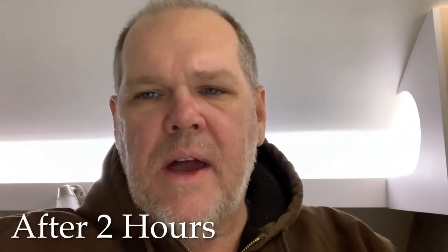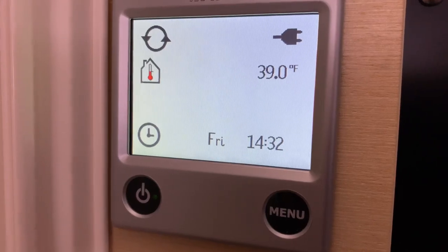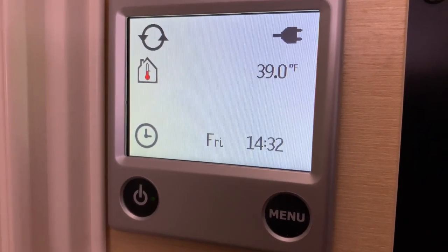We are now two hours in and we are reading 39 degrees, and the outdoor temperature is still the same at 14 degrees. So we've gained another 10 degrees in one hour. We'll just keep letting it cook away and come back at 3:30 to see where we're at.